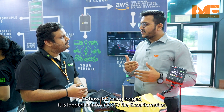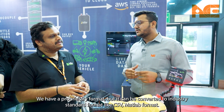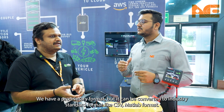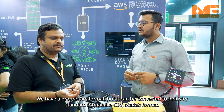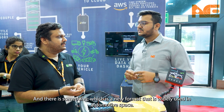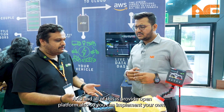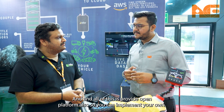The data is logged into CSV files, Excel formats, or proprietary formats, but it can be converted to industry-standard formats like CSV or MATLAB formats. There is also a format called ASAM MDF4, which is widely used in the automotive space. The platform is also open, so you can implement your own formats.